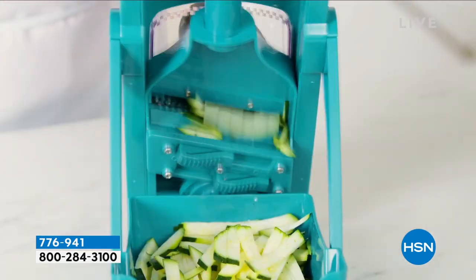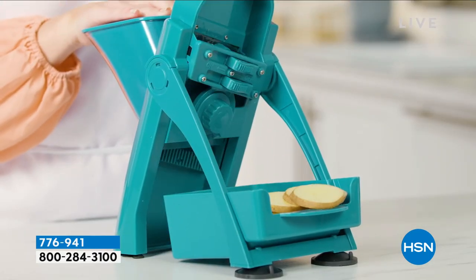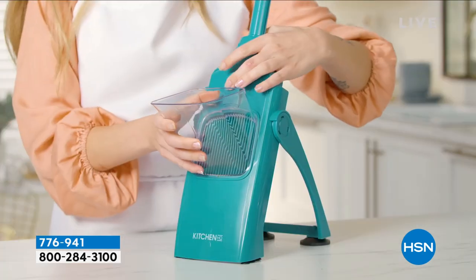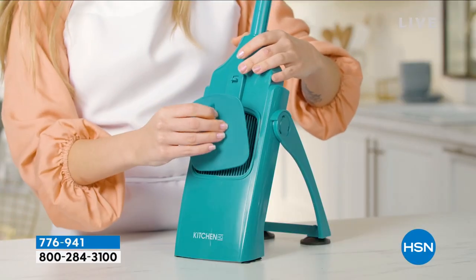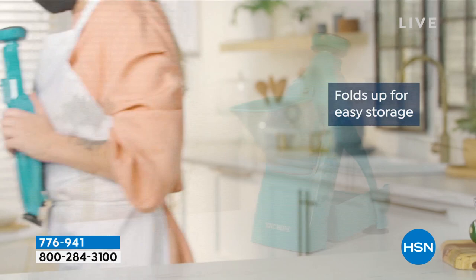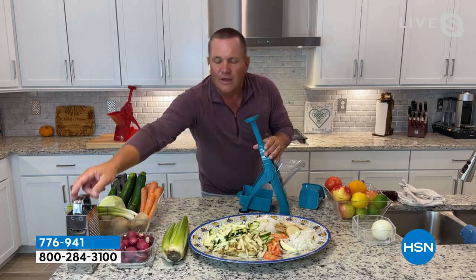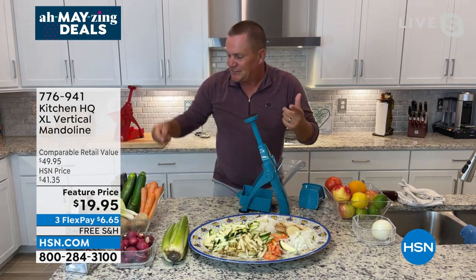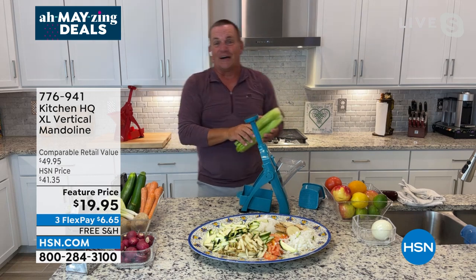Mandolins have been around forever — the originals were invented over 200 years ago, originally made for shredding cabbage for sauerkraut. But we've added blades, functions, and features, and now it literally does everything but the cooking. What Kitchen HQ has done with this completely enclosed unit that stands up, folds up flat, and stores away — all the blades are covered. For two bucks a finger, it's worth not having to use a box grater. Our retail compare is about $50 for this — we're at $19.95, more than 50% off, and our blade is 36% bigger.